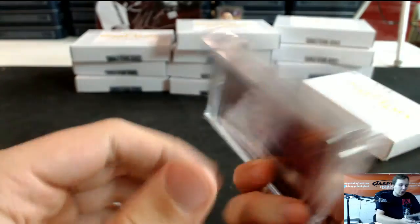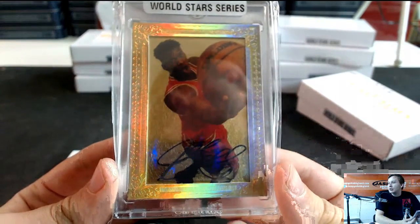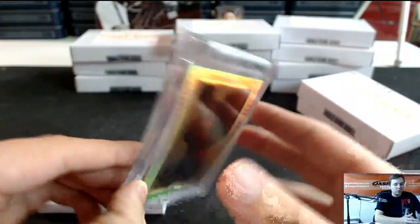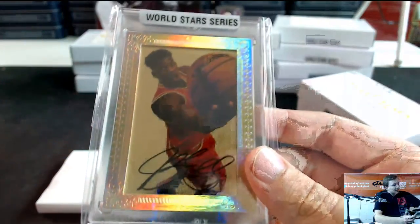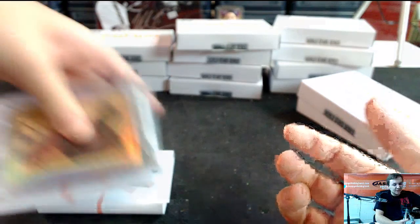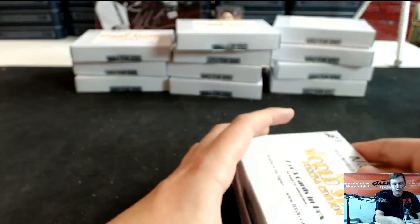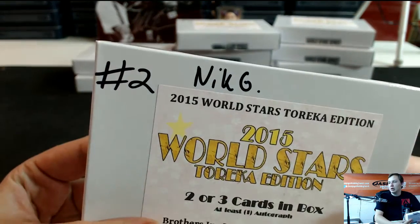Look at that — gold autograph. What is that? 24-karat gold, Jimmy Butler. 24-karat gold autograph, 1 of 1. That was a ridiculous box, all for less than $200. Jimmy Butler — best defensive player in the NBA, right? He won that award, or most improved player. I know he's pretty good at his defense.